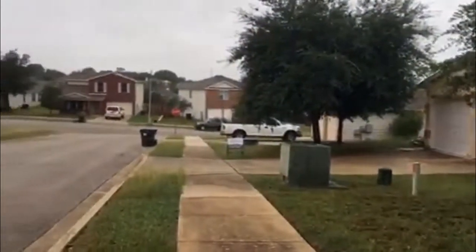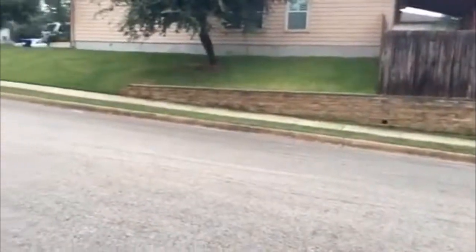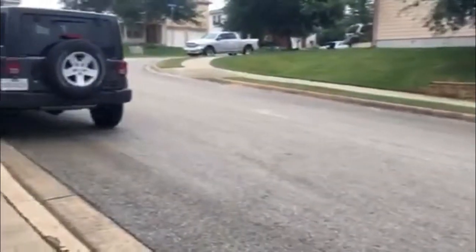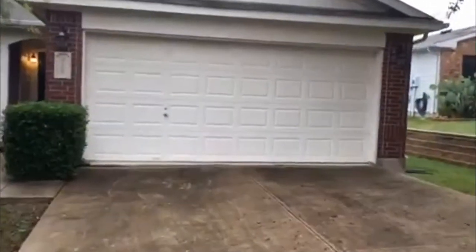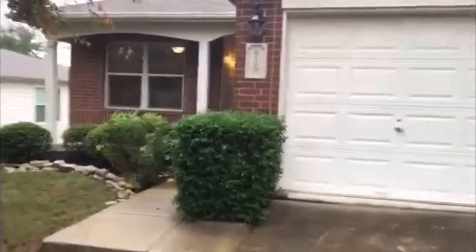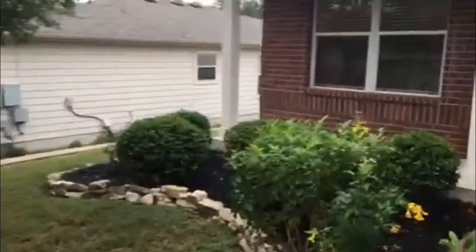This home has easy access to I-35, which is down the road. You're not too far from New Braunfels, and I-35 is up the road as well. You do have a two-car garage. Here's the front of the home.